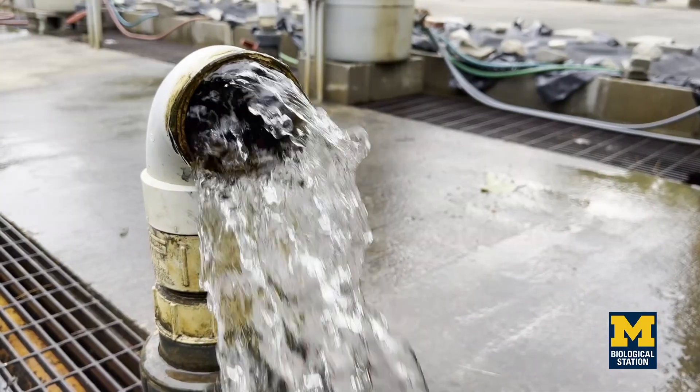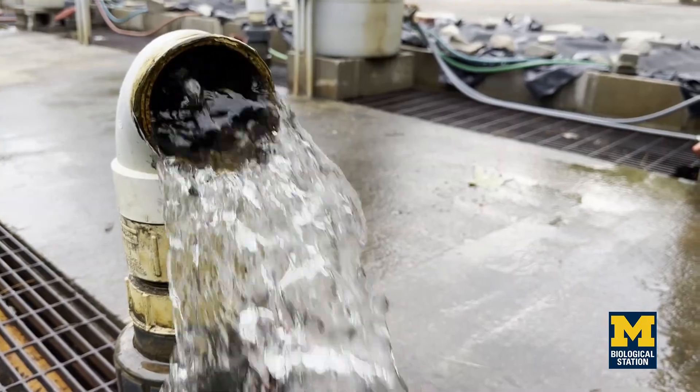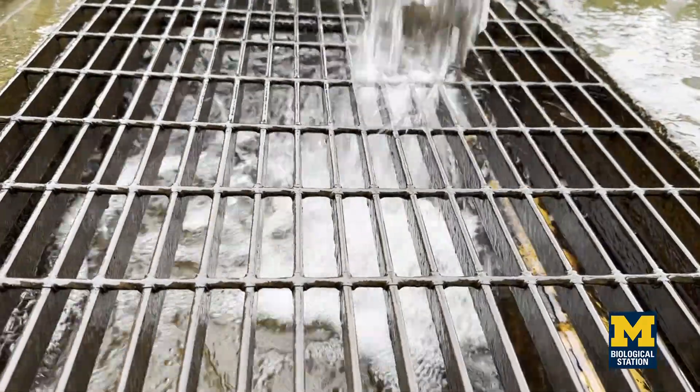Being able to kind of design streams and build them from scratch, it's been a lot of fun. The Stream Lab is a place that we can do aquatic ecology. We take about 6 million liters of river water a day and redirect it up here on the concrete pad and it flows back in the river.